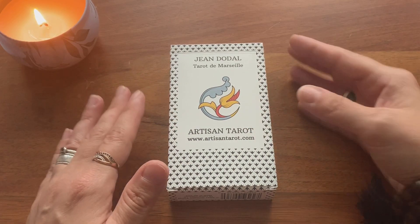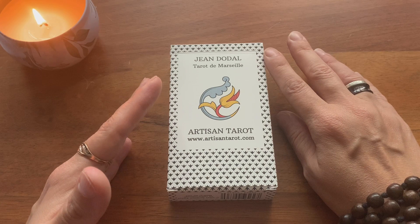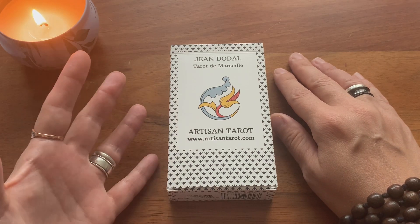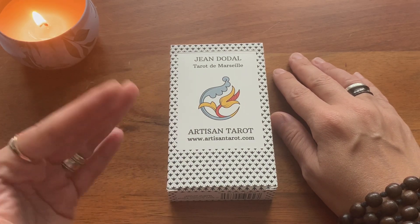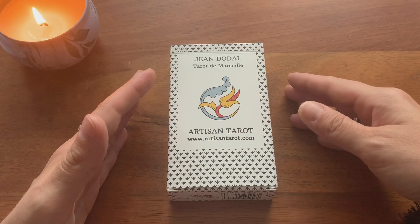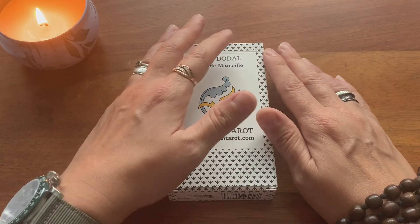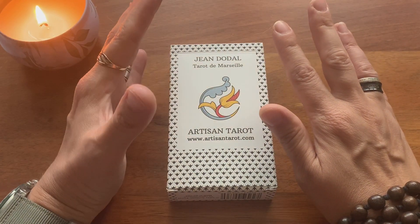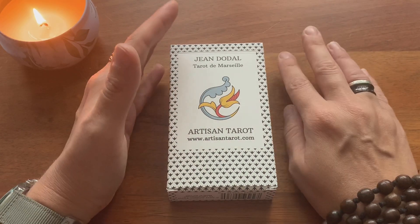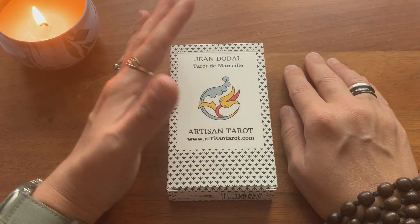I do love to entertain the thought that the engraver or engraving workshop for Jean Dodal Terre and Jean Payen Terre of 1713 may have been the same, as I'm very much into both. When it comes to Jean Dodal Terre de Marseille, there are only two known copies — one kept in the British Museum in London and the other in the Bibliothèque Nationale of France in Paris. That latter copy is the one Artisan Terre used as their base for this restoration. The two copies are pretty alike with a few minor differences in a few cards like the Aces of Batons and Swords and the Page of Batons.